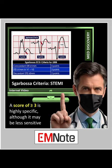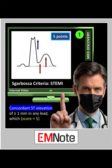Sgarbossa criteria is vital for the early detection of STEMI in patients with left bundle branch block or paced ECG rhythms. Sgarbossa's criteria consist of three key indicators. First, concordant ST-segment elevation of 1 mm or more in any lead, which scores 5.